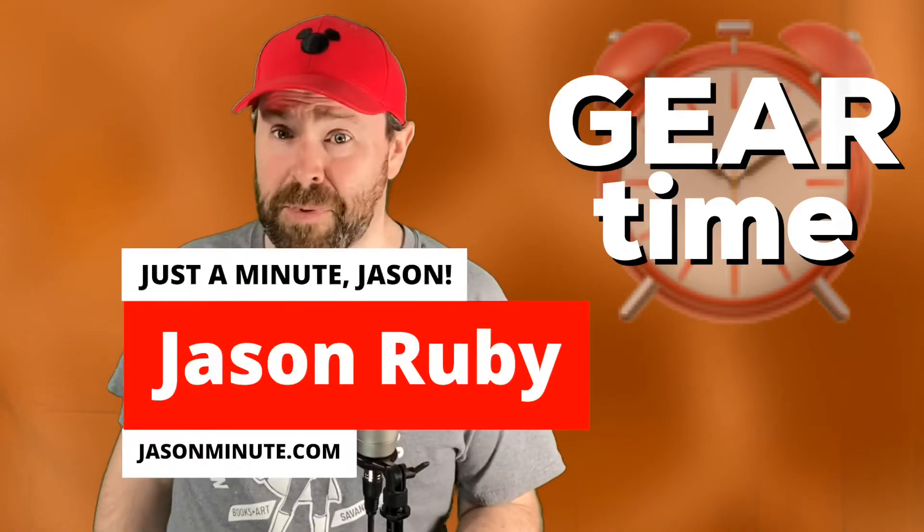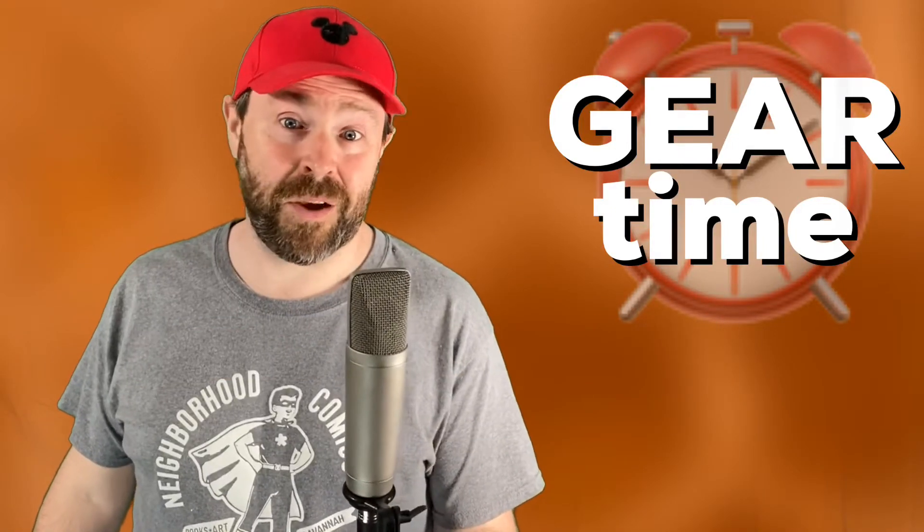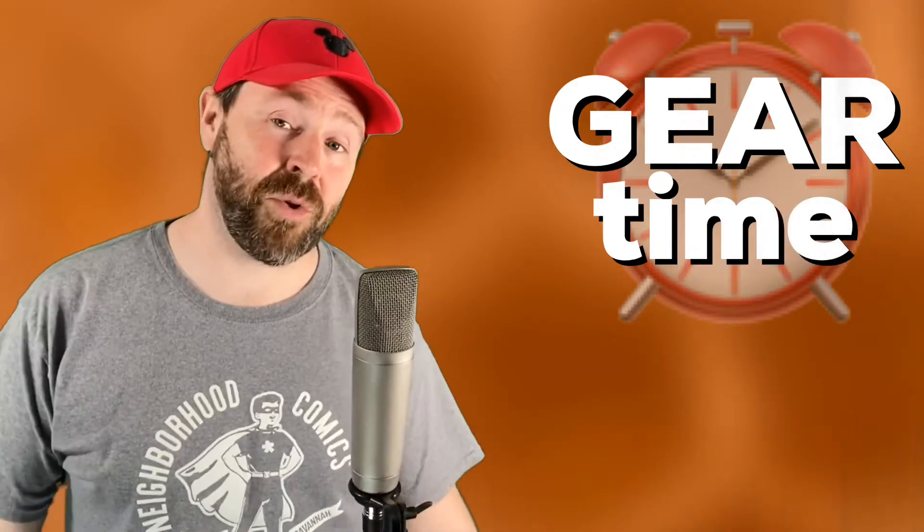Hey guys. I often get questions about my gear, and lately I've been getting questions about my lights, so I thought I would quickly show you what I have in the studio. I need bright lights behind me to make sure my key is lit and not too shadowy.